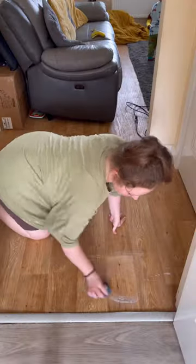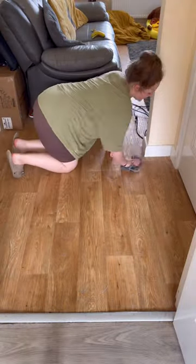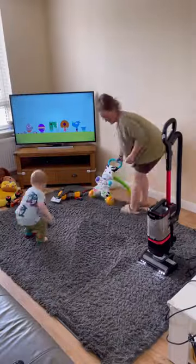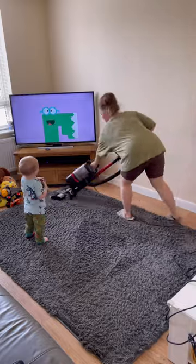It does a better job anyway because you can get into the nooks and crannies, especially on the living room floor — it's got a lot of ridges and I find dirt and grime can get trapped in there, and the mop doesn't really get rid of it.